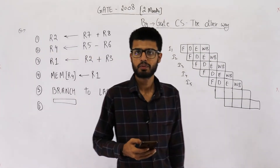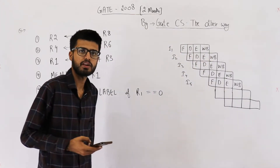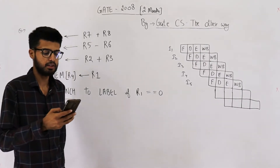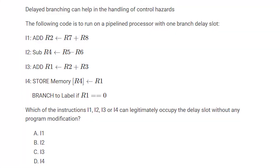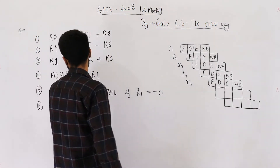Hello and welcome. This question is from the GATE 2008 exam — it's a two-mark question based on the concept of delayed branching. The code is run on a pipelined processor with one branch delay slot. They're asking which of the following instructions — I1, I2, I3, or I4 — can legitimately occupy the delay slot without any program modification.